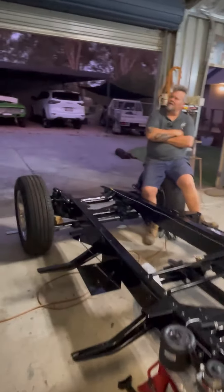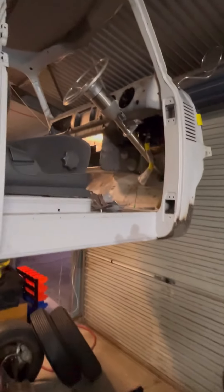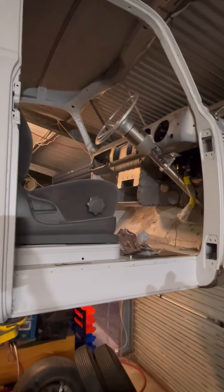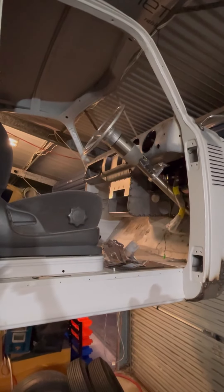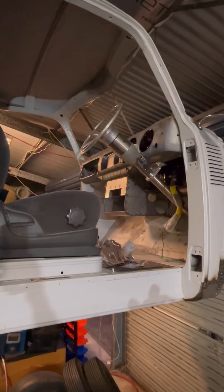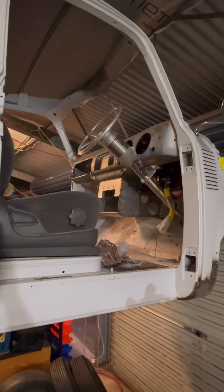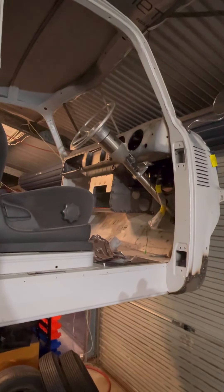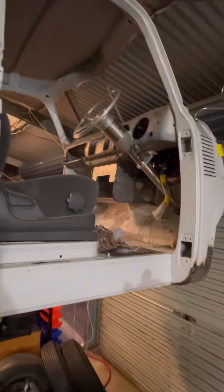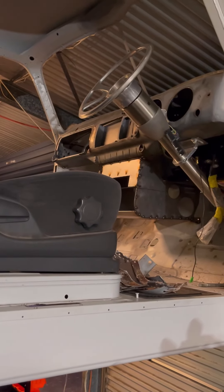We're running twin captain's chairs in the front for Deb and I, for comfort and long-distance drive capability. It'll look a little bit like the space shuttle of sorts in there. We've got a big Alpine 11-inch screen that'll run all of the audio visual and all of our cameras, full-time reversing camera. And we've got a full-time reverse camera screen up where the rear vision mirror is. The center of the dash will actually fold down and reveal the Holley Dominator dash for all of the ECU controls and engine management system.